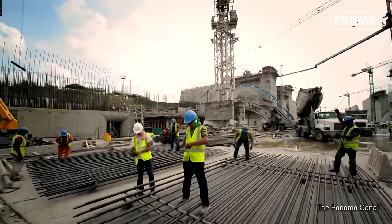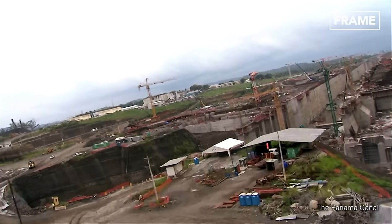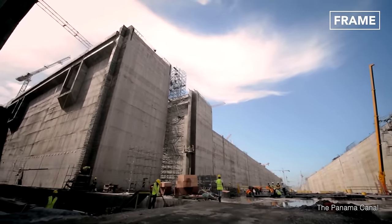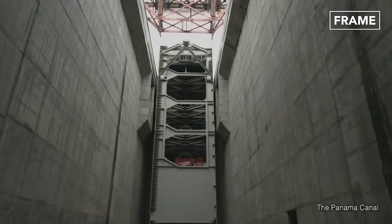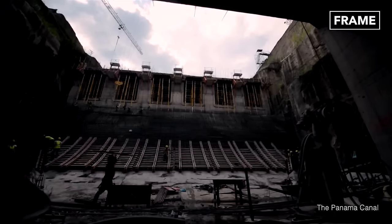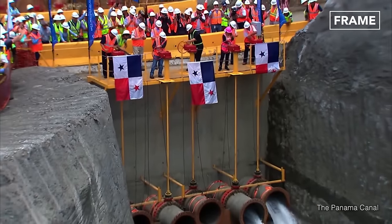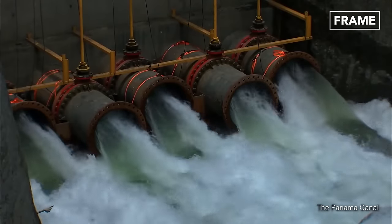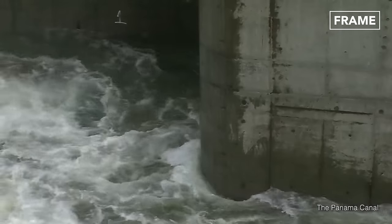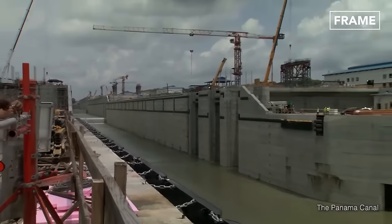This massive project began all the way back in 2007. It included both the widening and deepening of existing channels on both the Atlantic and Pacific sides of the canal, as well as the construction of a third lane and set of locks. The expansion of the 48-mile-long canal took about nine years and cost a whopping $5.2 billion. When the newly constructed locks and canals were initially flooded, the Panamanian government made a massive showing of the undertaking. And though water flowed into the new construction at thousands of gallons per minute, it still took five full days for them to reach optimum levels.